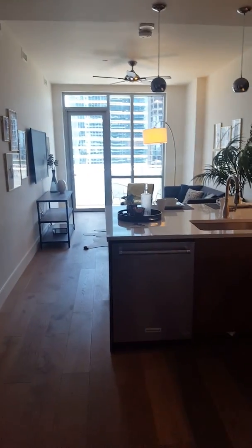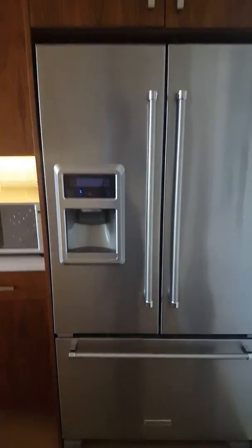We're at 685 square feet, so it's modest in terms of living space, but it's still a true one bed, one bath.